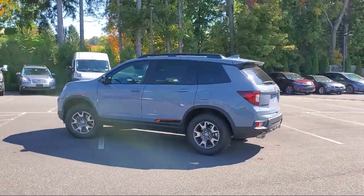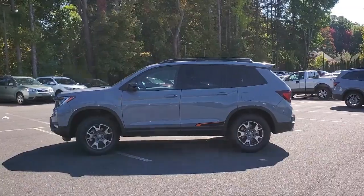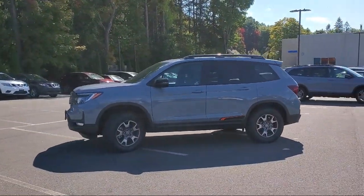Apple CarPlay and Android Auto, speed sensing steering, air conditioning, and has less than 5,000 miles on the odometer.